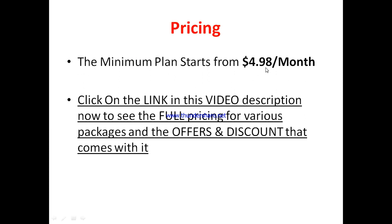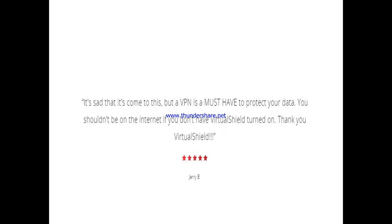Regarding pricing, the minimum plan starts from $4.98 per month if you go for a two-year plan — this is for the individual plan. They have the individual plan and the family plan, each with different features and offers. You can click on the link in the video description to see the full pricing for various packages and the discounts that come with each one.